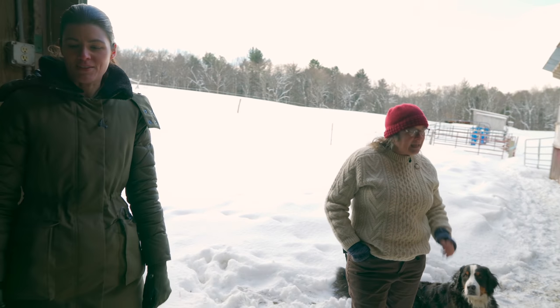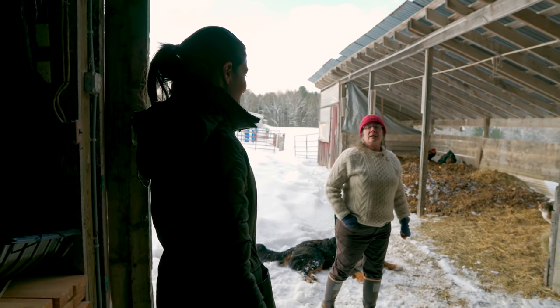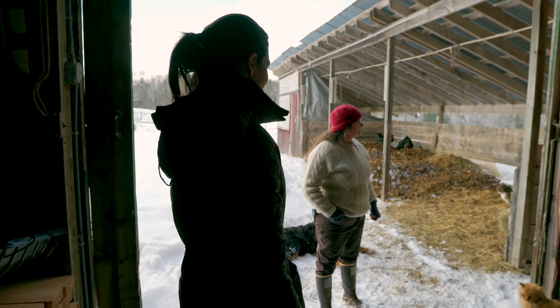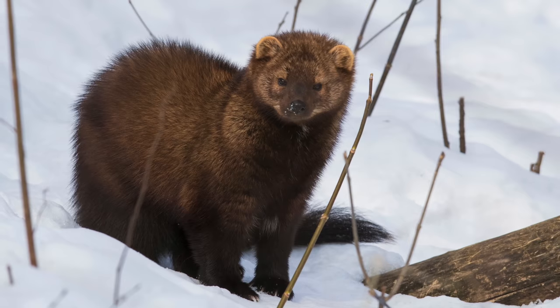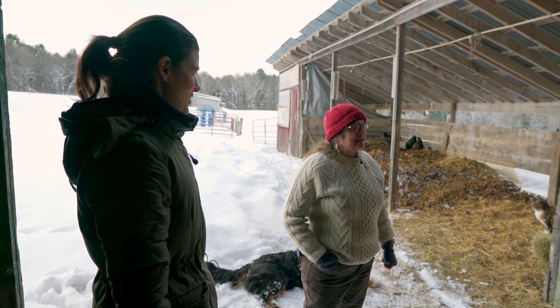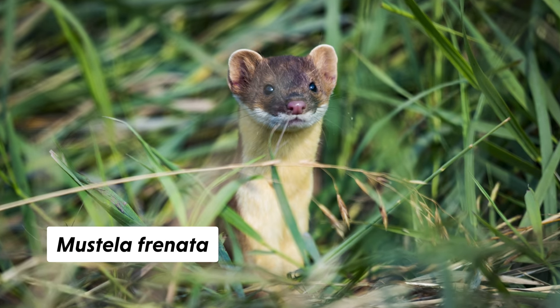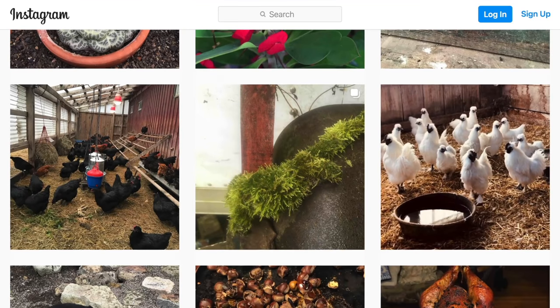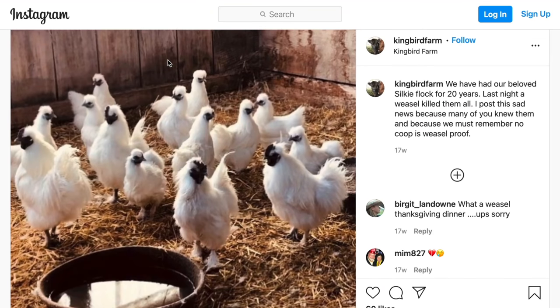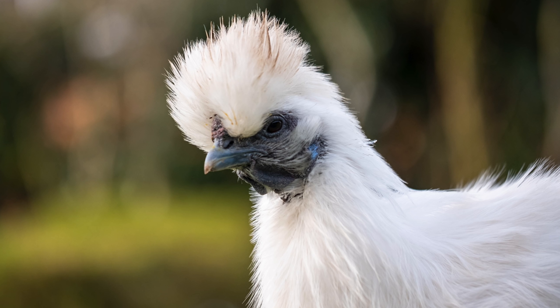Occasionally we'll have a fox or a fisher cat. Foxes are pretty easy to deal with because they respect hot fences. Fisher cats are a whole other ball of wax. I just had an issue with a weasel — I believe we are continuing to have an issue with a weasel. It initially killed all of our silkies because silkies sleep on the floor — they don't tend to roost — so they were really, quote unquote, sitting ducks. The weasel killed all of them in one night.